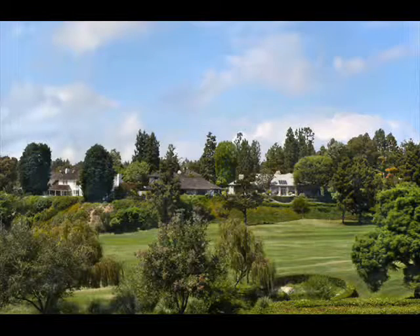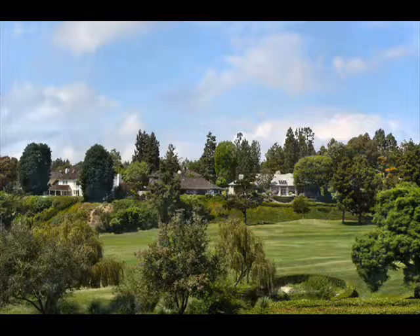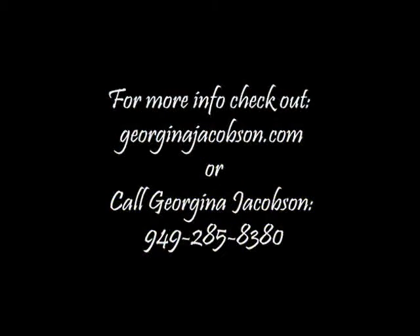Two Rue Vert, a one-of-a-kind property full of personality and style. For more information, please visit www.2RueVert.com or GeorginaJacobson.com.